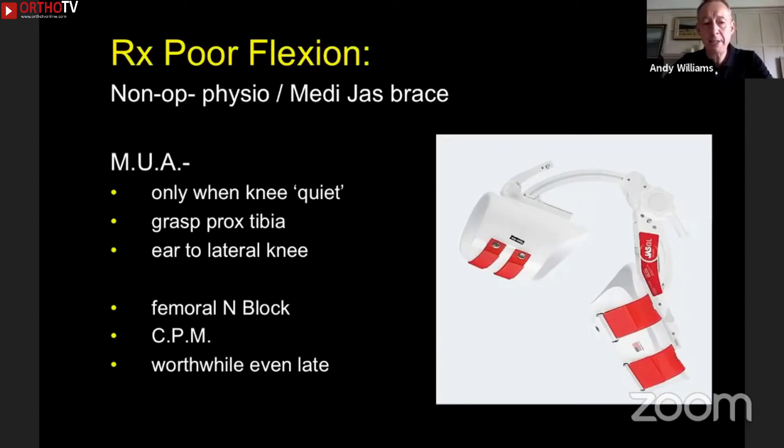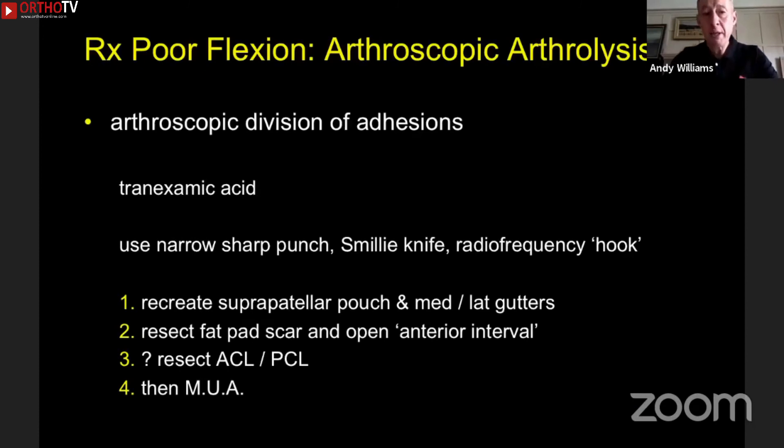I put my ear up against the lateral aspect of the knee, as taught by Peter Myers in Brisbane, and you listen to the adhesions releasing. There's a period of silence — if you push too hard you'll do violent damage, so you have time to stop. We use a femoral nerve block so the quads don't fight flexion for a day or two, then you carefully mobilize with crutches and use CPM. I think the MUA is worthwhile even in late cases — even months later, you can get a win with it.